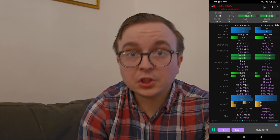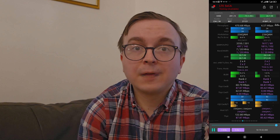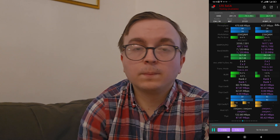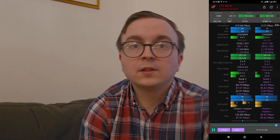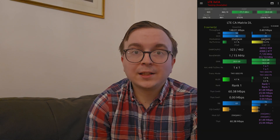BT EE, meanwhile, supporting 5-carrier aggregation in the downlink across bands 1, 3 and 7 — so dual downlink band 3 carriers and dual downlink band 7 carriers. And Vodafone also having bands 1, 7, 8 and 20. With frankly all of these aforementioned operators delivering very nice throughput there.